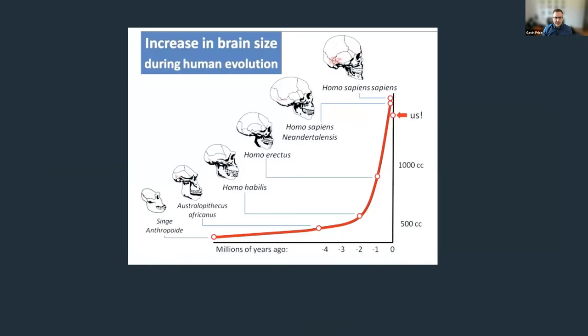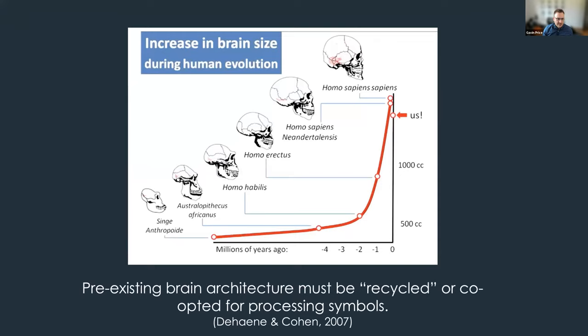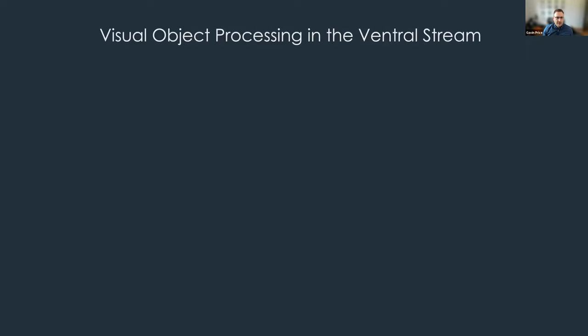Symbolic numbers are a relatively recent invention. We can see first evidence for them around 40,000 years ago; positional number systems have only been evident for a few thousand years, while the Hindu-Arabic numerals we use today weren't widespread until around the 11th century. When you put 40,000 years against the timeline of brain evolution — hundreds of thousands or millions of years — it's clear the brain has not had time to evolve innate dedicated systems for processing Arabic digits or symbolic numbers.